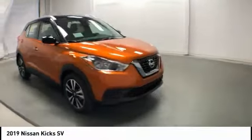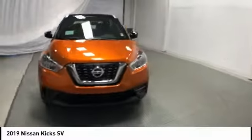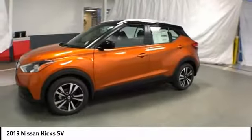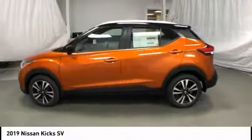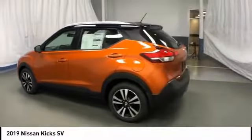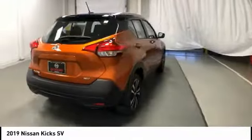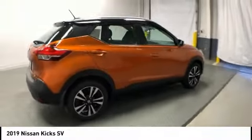We are pleased to show you the 2019 Kicks. The Nissan Kicks is a crossover vehicle that will demand attention with its styling and impressive performance. Plenty of interior room allows for a comfortable ride while including all the latest technology features. And is priced below $25,000.